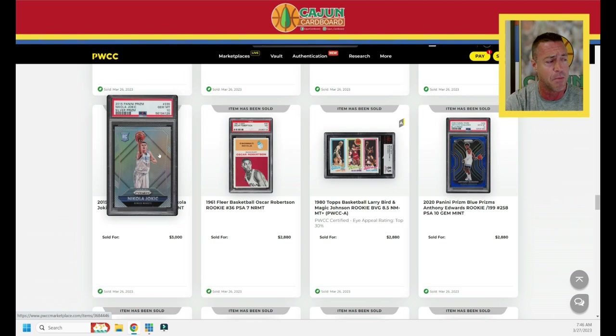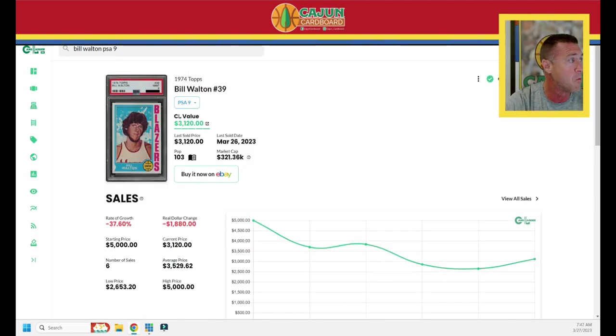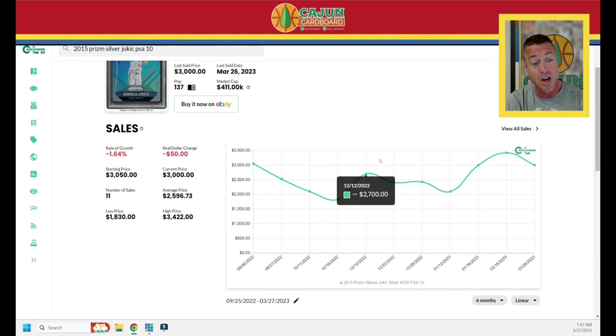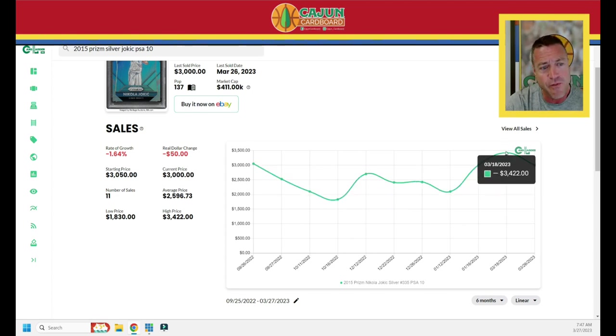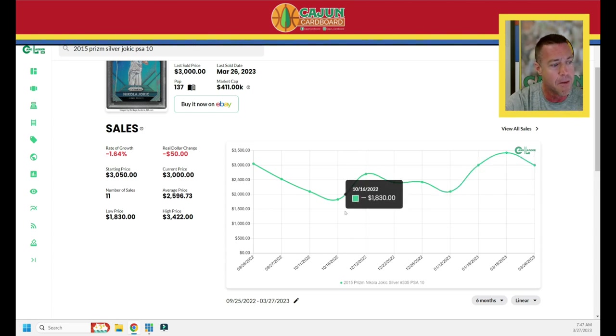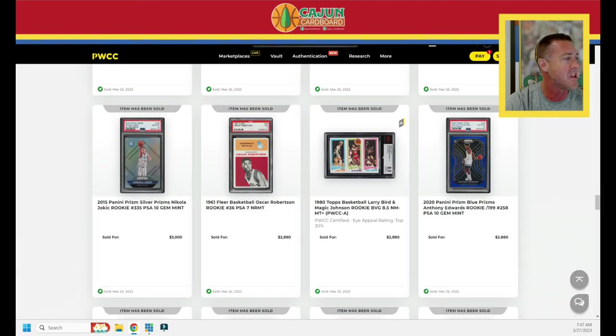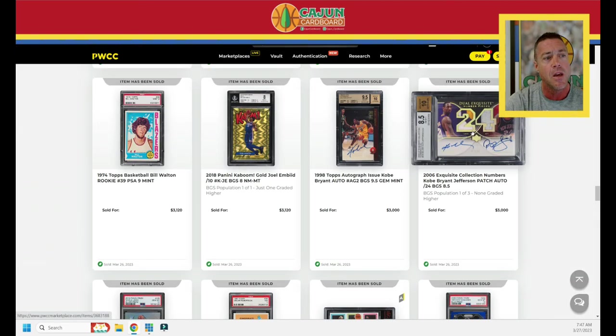Even though Jokic just busted my Bucks on national TV, I still think Embiid's going to swoop in and take it — voter fatigue after giving it to Jokic for two years. Embiid post-All-Star break has been preposterous. The 2015 Prism Silver Jokic PSA 10 — pop 137, almost 27% gem rate. Down only 1.64% over the last six months, but it's been volatile: way down to $1,830, then as high as $3,422. About $3,000 is what that Jokic card is going for right now.